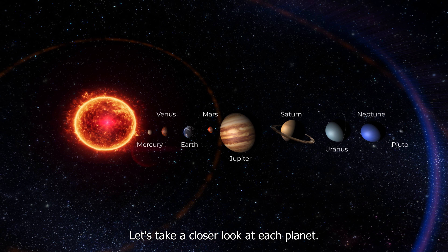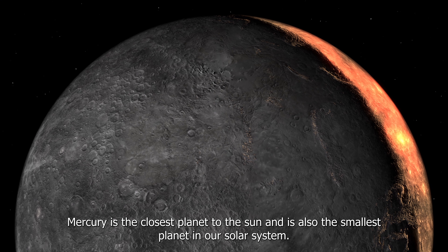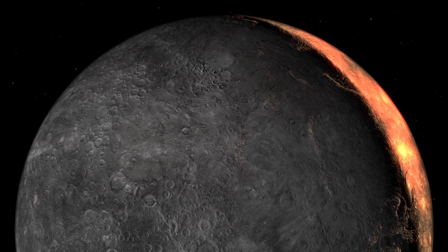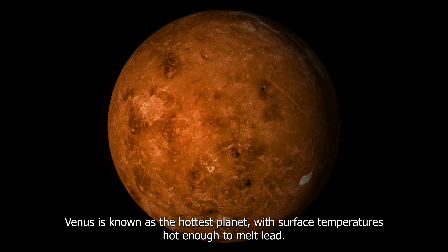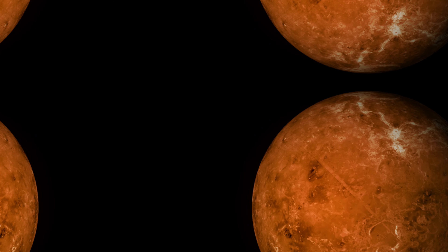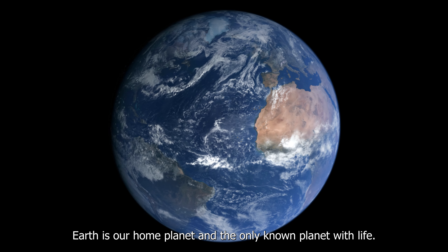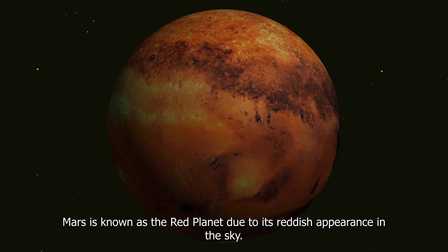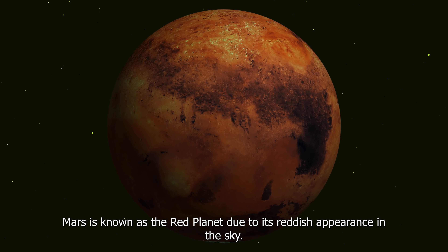Let's take a closer look at each planet. Mercury is the closest planet to the sun and also the smallest planet in our solar system. Venus is known as the hottest planet, with surface temperatures hot enough to melt lead. Earth is our home planet and the only known planet with life. Mars is known as the red planet due to its reddish appearance in the sky.